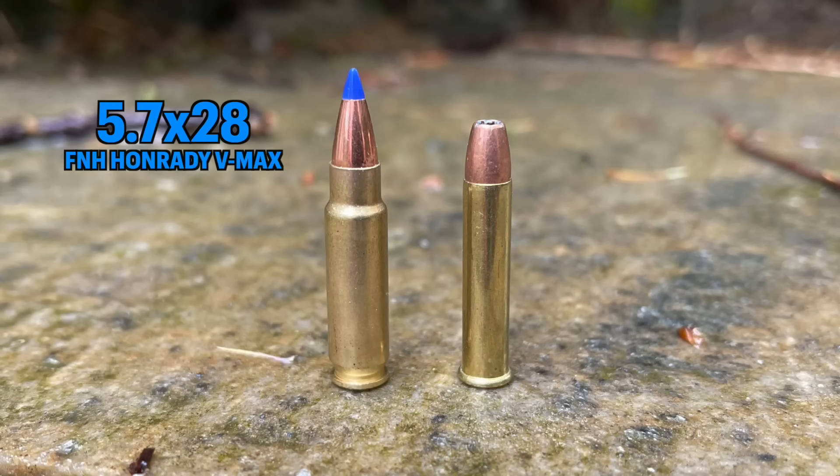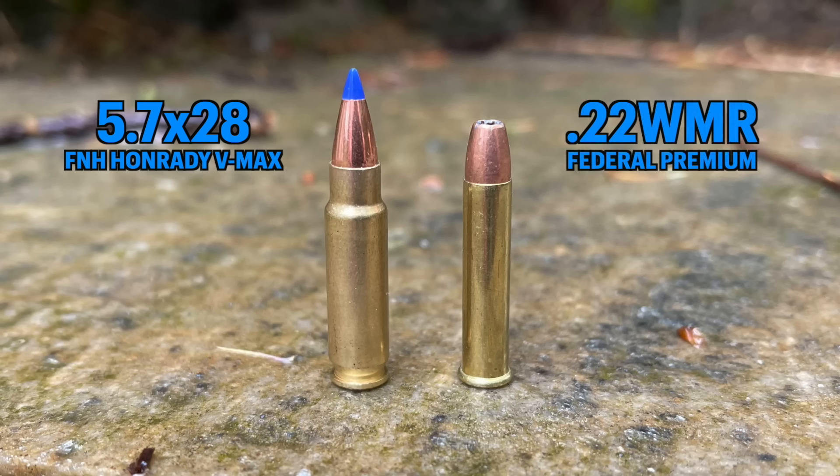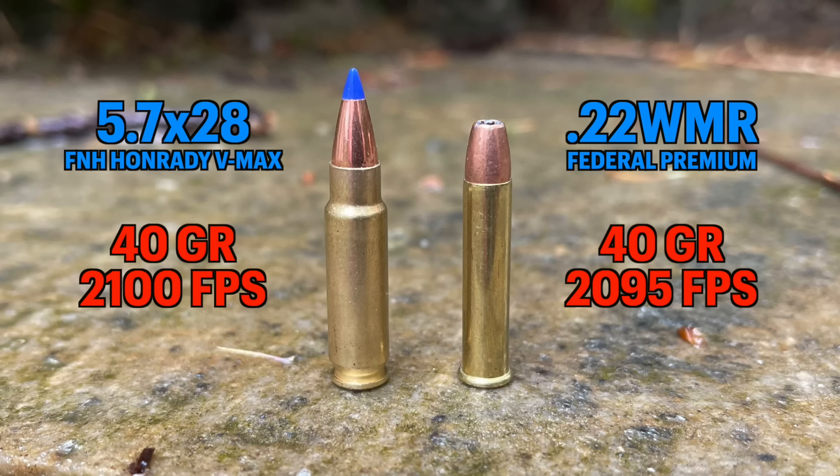They believed the 5.7x28 must be more powerful, but as they did their research they found that the nicer 22 magnums had pretty much the same ballistics. If you look at something like the Hornady V-MAX from FN in the 5.7x28 and the Federal Premiums in the 22s, you're seeing 40-grain bullets traveling at around 2100 feet per second — same velocity, same energy.